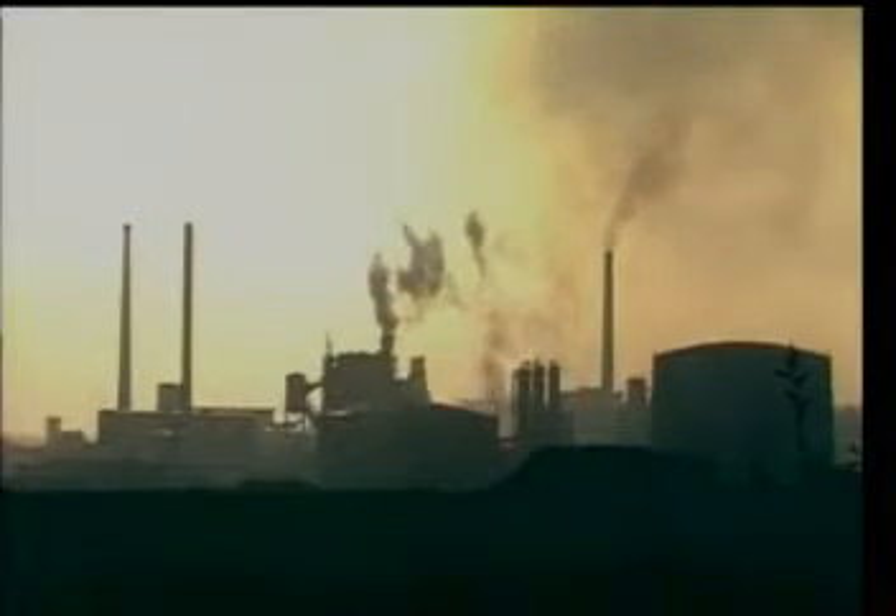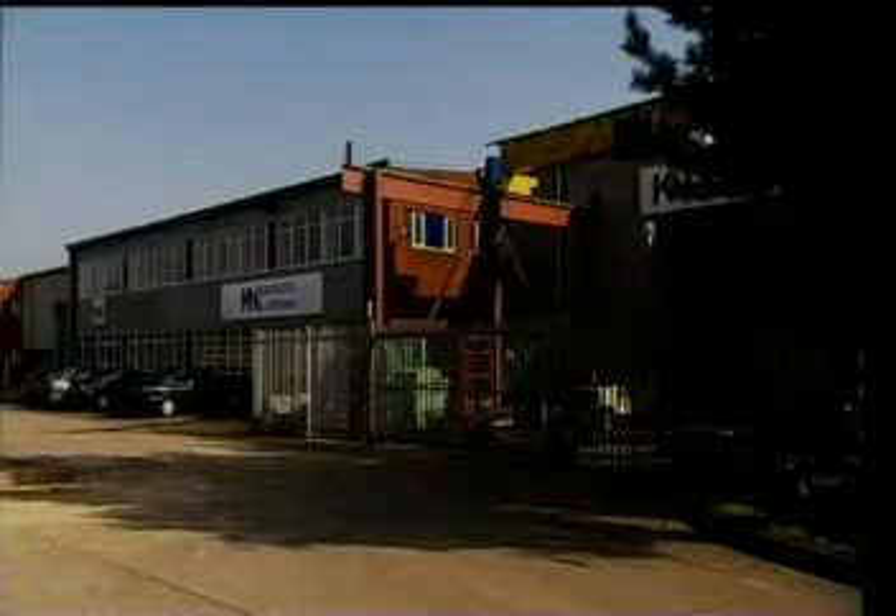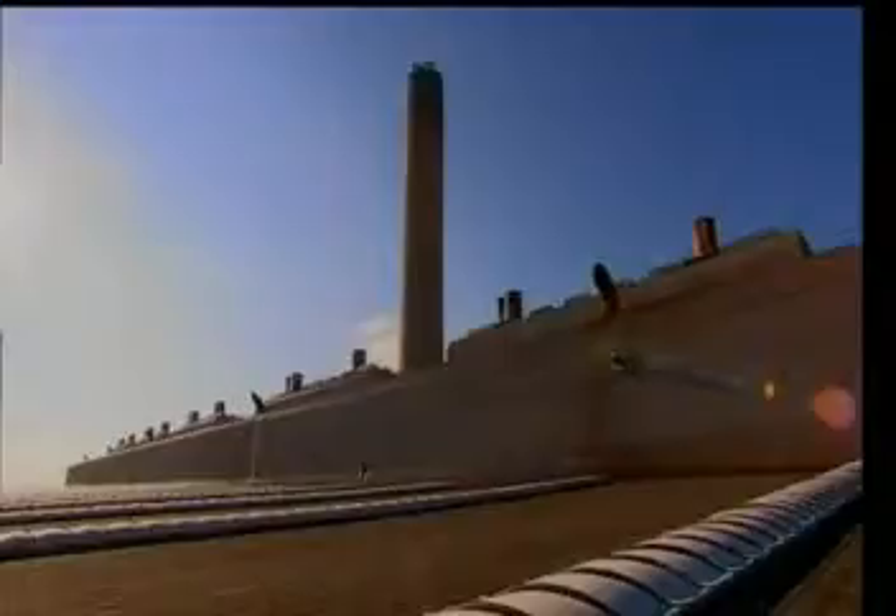Our landscape is littered with these humdrum buildings. They're essential to our modern world, but do they have to look so dreary? Just because they have modest budgets doesn't mean they can't have lofty ambitions. I'm off to hunt for the unsung heroes of British architecture — new buildings which may do routine jobs, but don't half do them with panache.